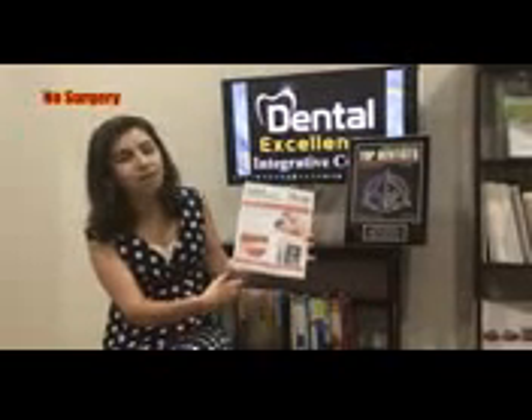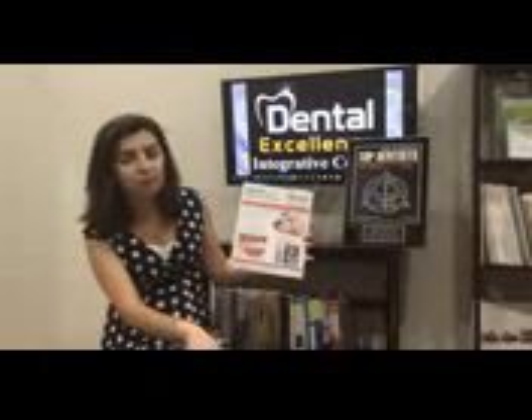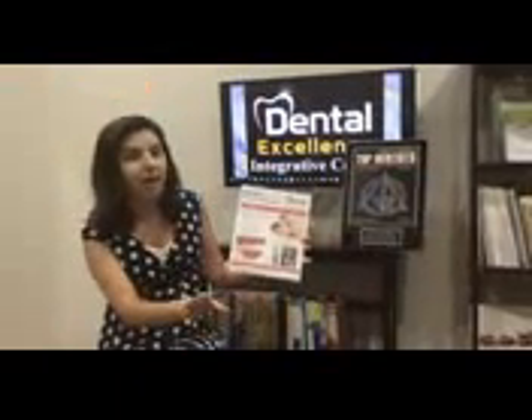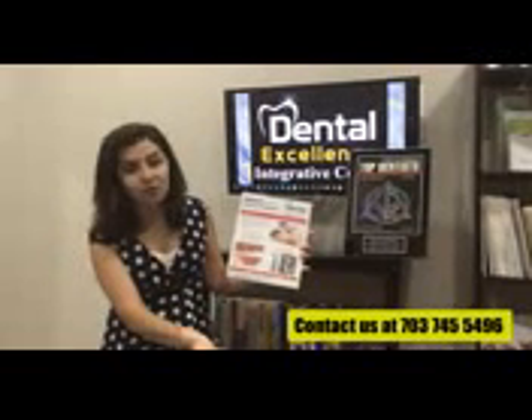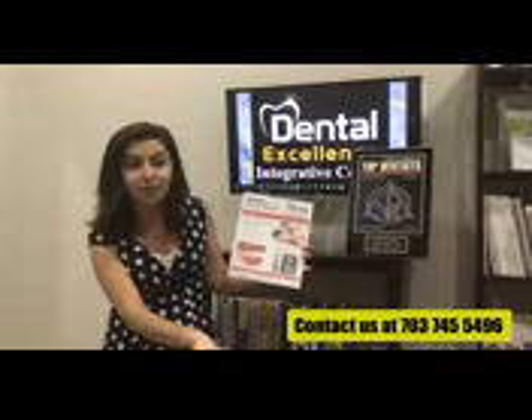Depending on the patient classification, there could be different applications of the laser at different times. Usually it's done every 21 days, between three to four times. After that, the patient is good for about a year, and then there would be one touch-up every year after that. We have seen amazing results using the laser to naturally activate your own collagen to strengthen the soft palate and reduce snoring.